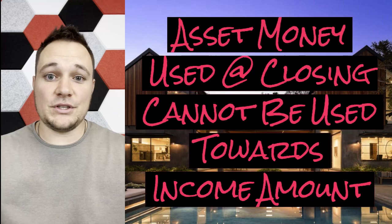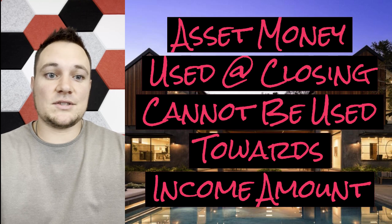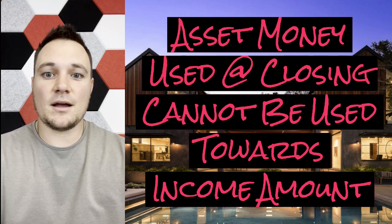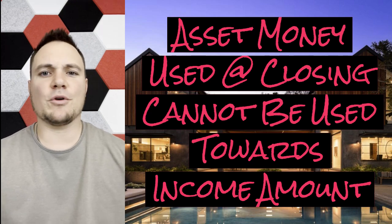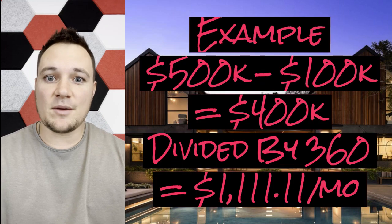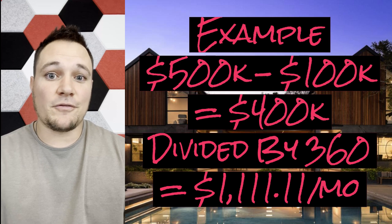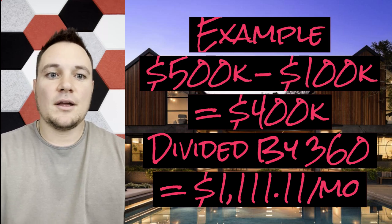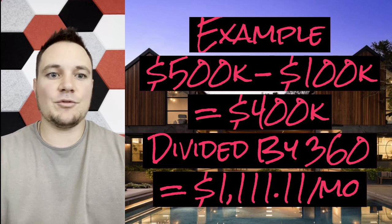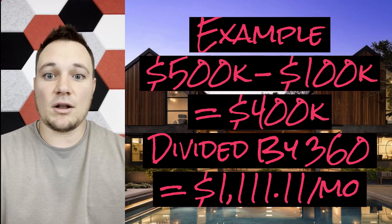Now, if you were going to use any of that $500,000 towards down payment or closing costs, you couldn't use that for this monthly qualifying calculation. So if you were going to use $100,000 of that $500,000 towards down payment and closing costs, you would have to bring the asset amount down to $400,000, divide that by 360, and that would get you a little over $1,000 a month in income to qualify.